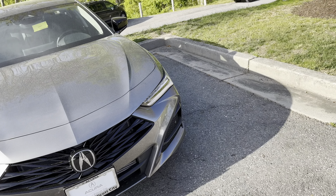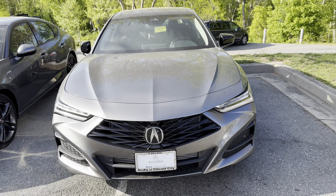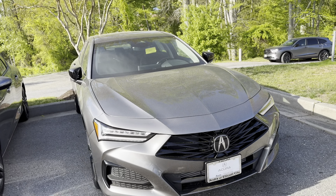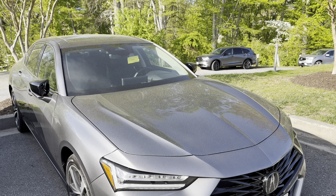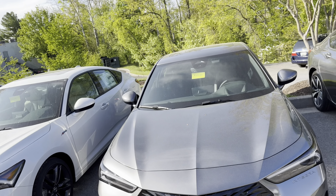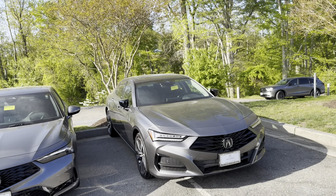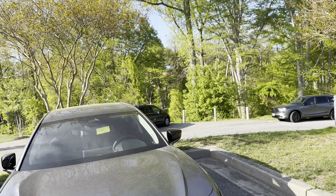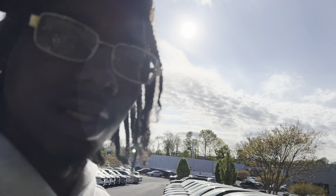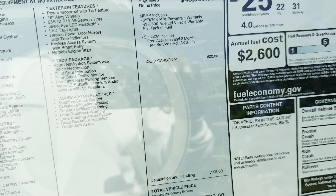I'm sure y'all know mine doesn't look exactly like this. It's the TLX — you see they changed the grille. I don't know if I'm a big fan of the new grille. And they changed the piping system in the back to make it look more like the Integra — that's their baby version. This is the midsize which I say they need to come out with a panoramic sunroof. As you can see, no panoramic sunroof, and they want $46,000 for this — it's a 2024 tech pack.